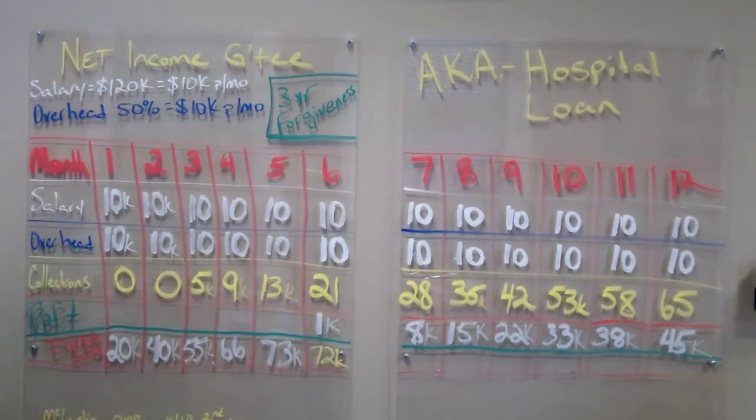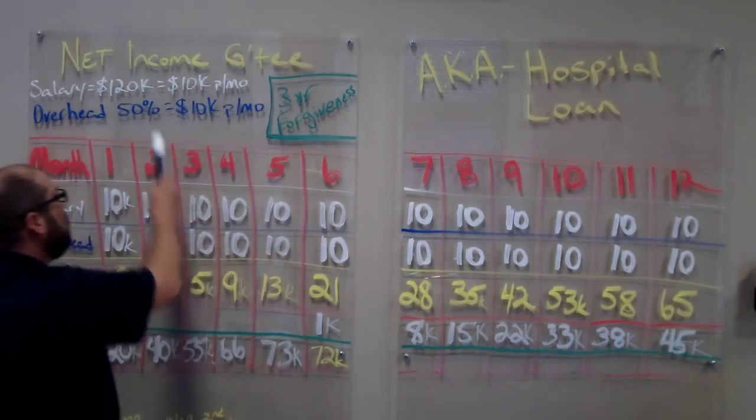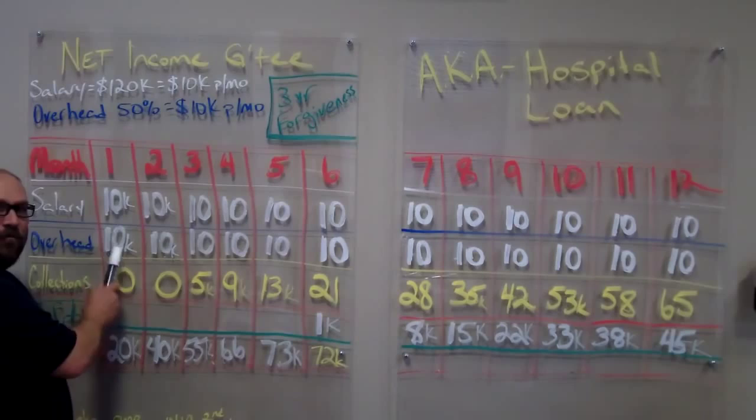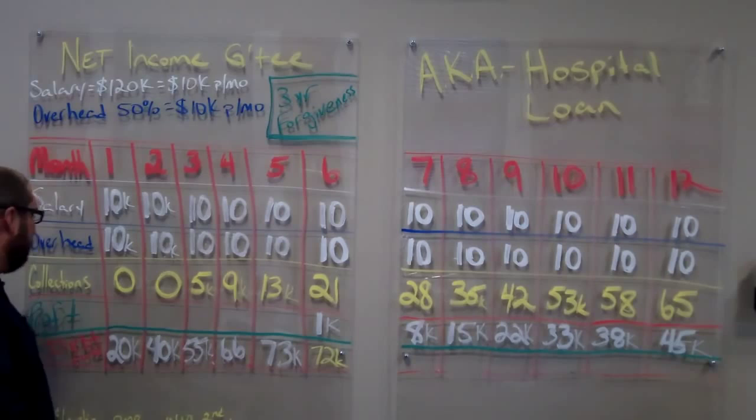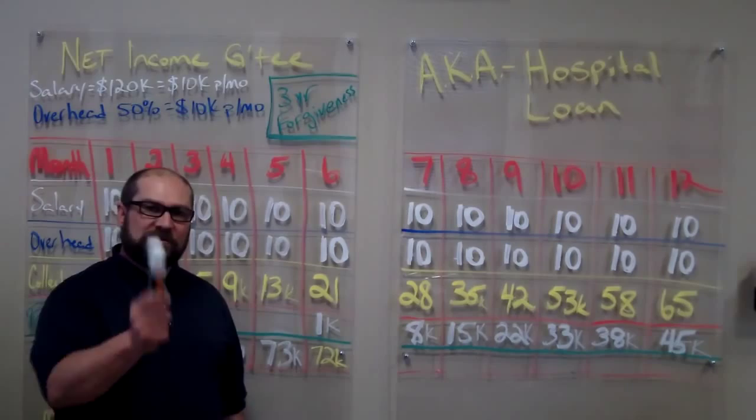We've got the salary column here. The hospital's going to write us a check for $10,000 a month for 12 months — $120,000 salary. They're going to also pay $10,000 a month in overhead expenditures to keep our clinic running for a 12-month period. This is the column that means the most in the net income guarantee, and it's the collections. That's what's going to dictate if there's a debt owed at the end of the year or if there's going to be profitability to take home as a bonus.